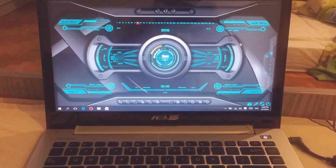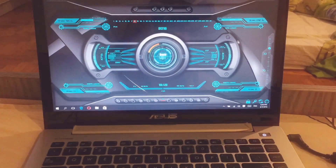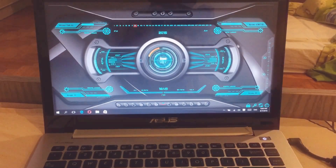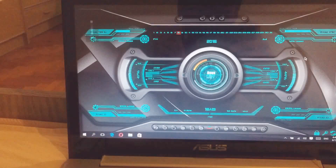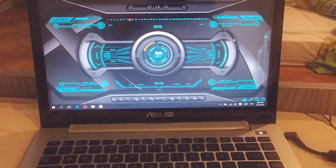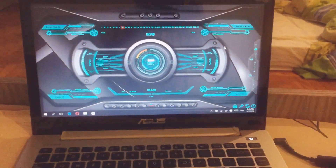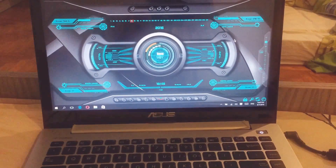Volume 80%. Volume set to 80%. Volume 100%. Volume set to 100%. Hey, too loud. Decrease volume by 5. Volume decreased by 5. Thanks, buddy. Just doing my job.